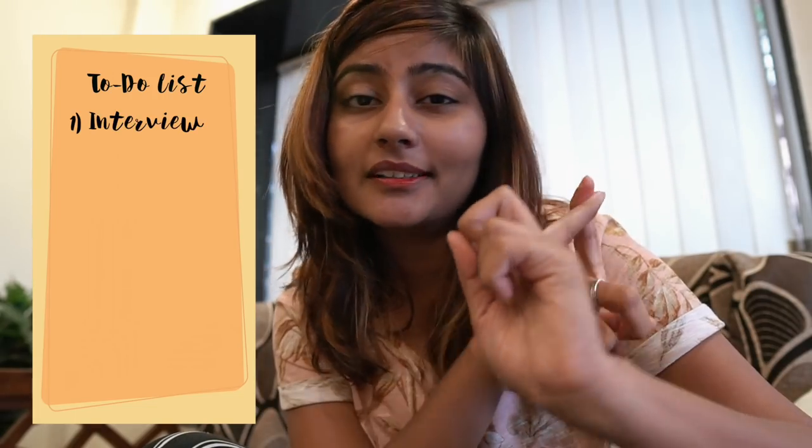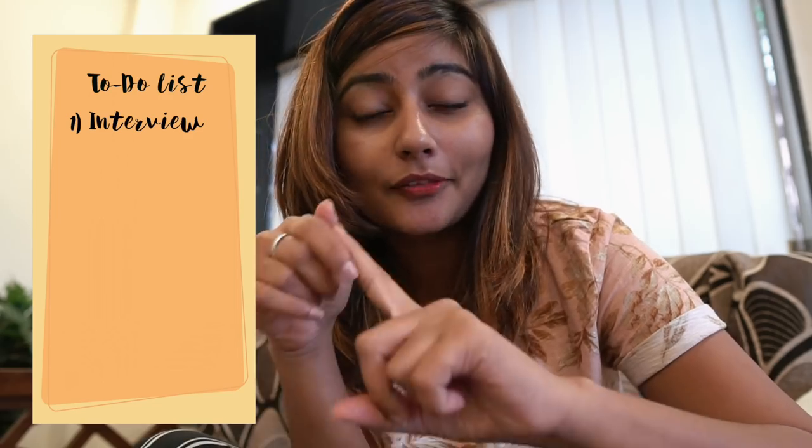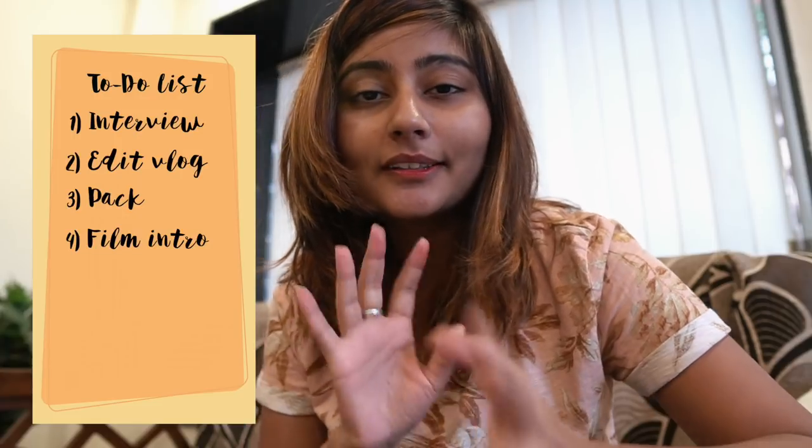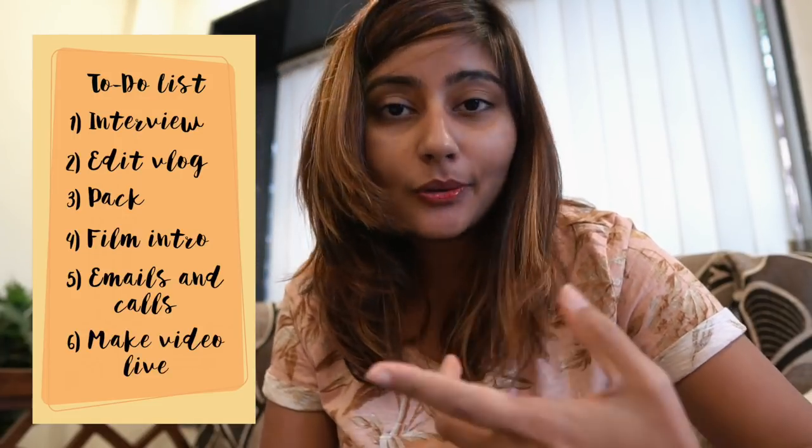Good morning — it's actually afternoon, about 3 p.m. I've been working all morning and last night I stayed up till 4 a.m. working. I have a lot to do today: a written interview with a deadline today, edit another vlog, pack because I'm going home tomorrow, and film a short intro for a vlogging competition I'm judging at IIT Varanasi — which is cool because my great-granddad studied there. I also need to reply to emails, make calls, and make my video live. Just taking a lunch break — I ordered lasagna because I was really craving something unhealthy and cheesy.